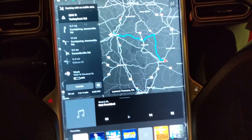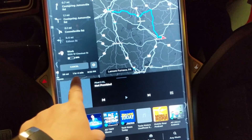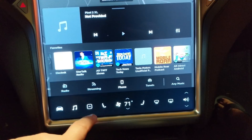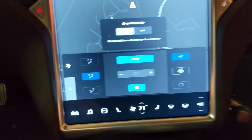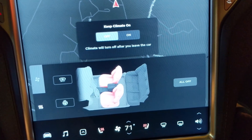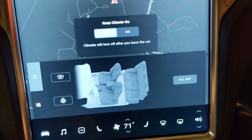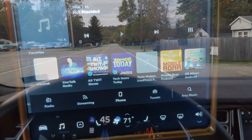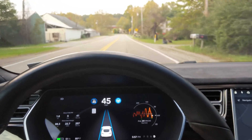Another odd design choice: a lot of the icons on the bottom bar have menus, but not where you'd expect them. For example, the seat heaters simply turn the front passenger and driver's seat heaters on — to access controls for the entire vehicle you have to open temperature settings and click the little heat icon, where you'll find heat controls for all seats, plus the steering wheel and defroster.